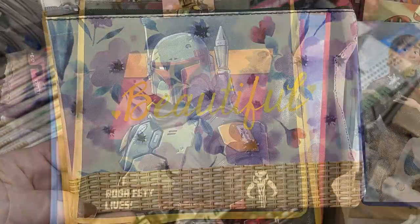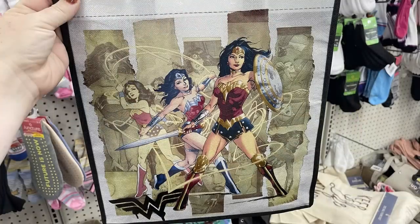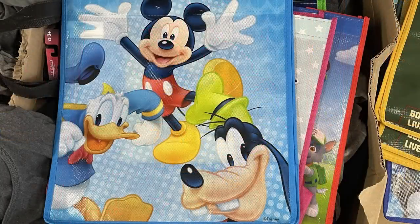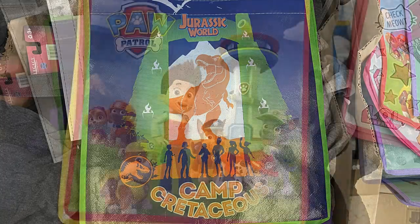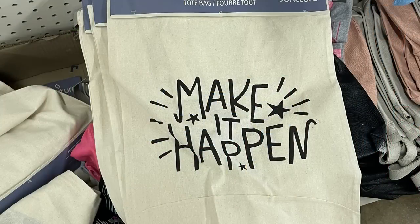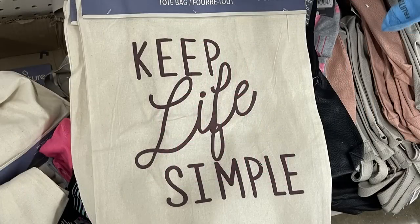Also some new tote bags for shopping — they had two different Boba Fett bags, one with Wonder Woman, the Disney Frozen, the LOL Dolls, Mickey Mouse with his friends, Jurassic World, Paw Patrol, and the Minions. They also had some reusable cloth tote bags that come in from time to time with different sayings — this time they have 'Make It Happen,' 'Enjoy the Little Things,' 'Do Your Thing,' and 'Keep Life Simple.'